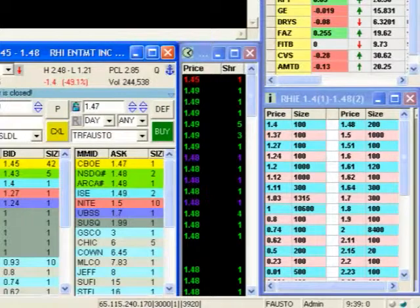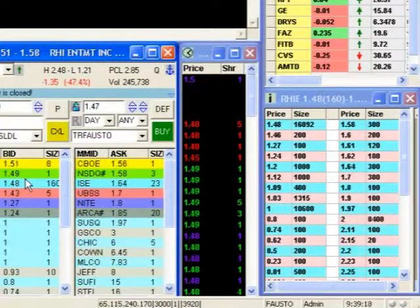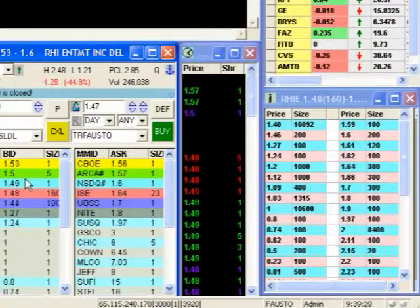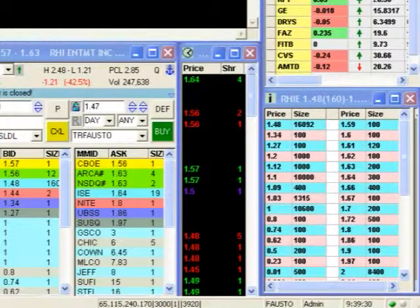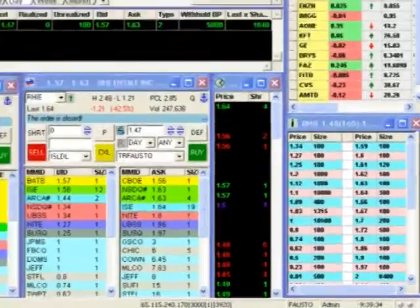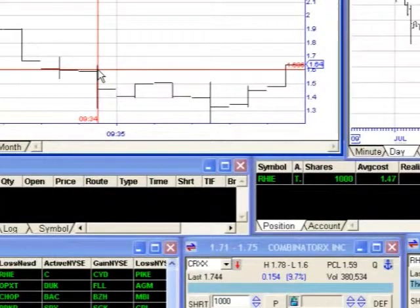Now remember, what's the thing that we've learned earlier that we talked about? The 32-second rule — exactly. Did we beat the 32-second rule? Yes, we did. So now we're up 100. Now we've got to look for resistance levels. We've got resistance levels at 63 right here.